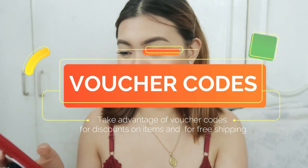Medyo busy lang ako these days because my mom is still in the hospital for about a month now. So wala rin akong time masyado to film. Plus I'm working. So madami rin akong backlogs. Another tip guys — if you're shopping in Shopee, you can use voucher codes.